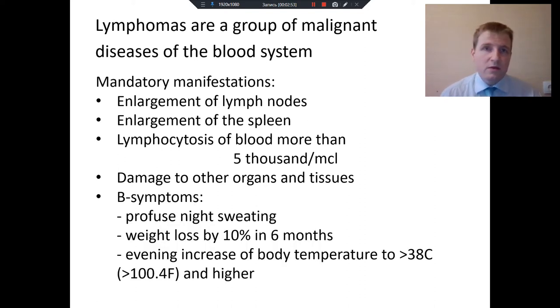Patients with lymphoma sometimes have so-called B symptoms. These include profuse night sweating, when patients have to change clothes at night; weight loss of more than 10% in half a year; and high temperature in the evening and at night, more than 38 degrees Celsius or more than 104 degrees Fahrenheit.